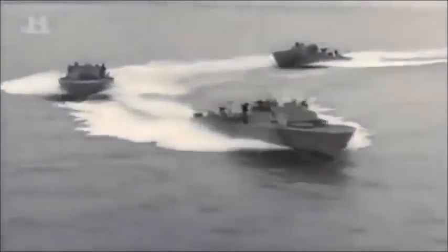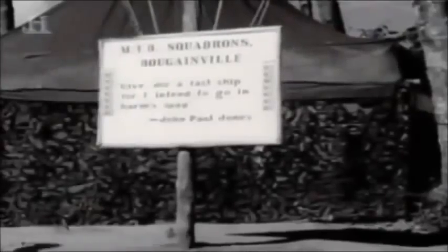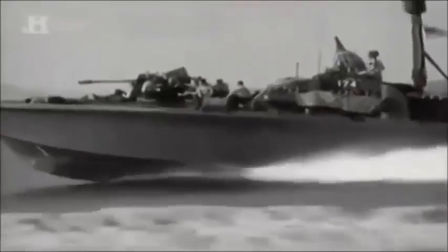These giant killers carry out high-speed torpedo runs on heavily armed cruisers and, when ordered, sneak into enemy-held territory to drop off spies. The words of John Paul Jones — 'Give me a fast ship, for I intend to go in harm's way' — seem to have been written for a boat that is reliant on speed for its survival.